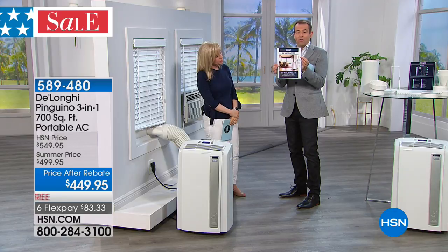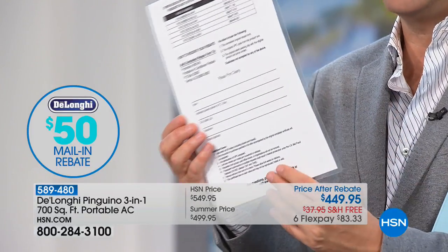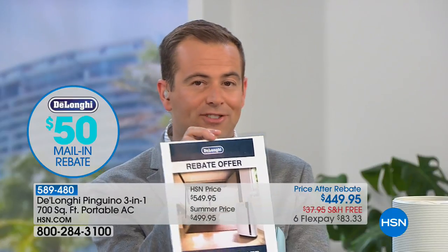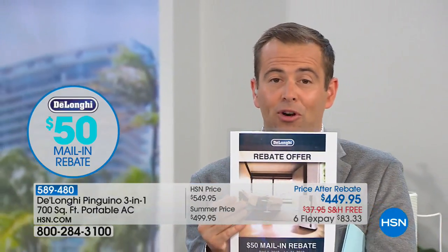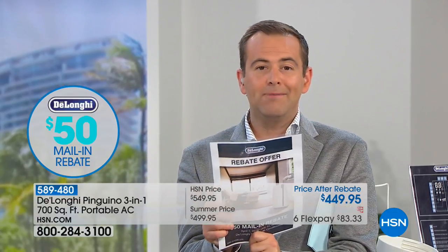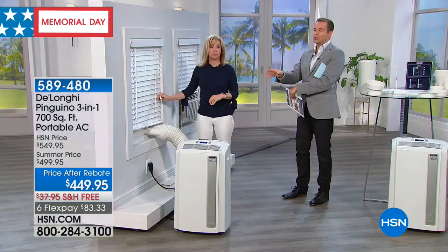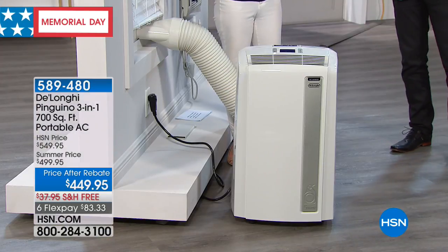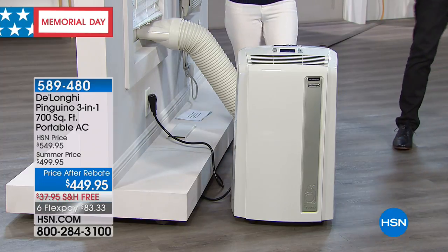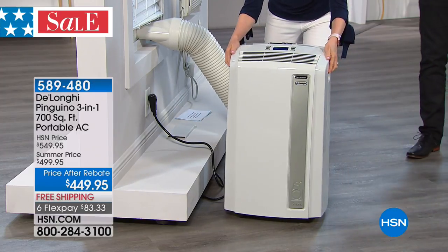There's an instant rebate offer — you fill it out, mail it in, and they send you a check for an additional $50 back. So you get a discounted price plus $50 off. How am I going to install this? No kind of TV trickery — what you're about to see is the entire installation process. Here's the unit right here. It comes with the caster wheels — four wheels — already installed on the unit.